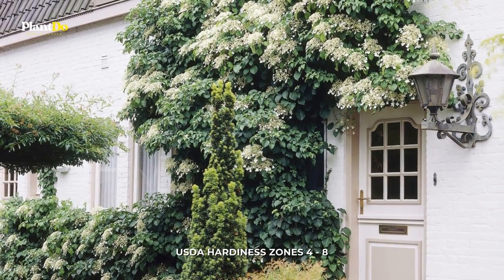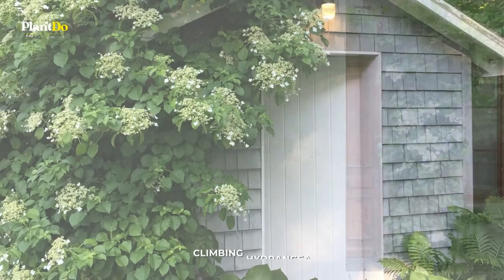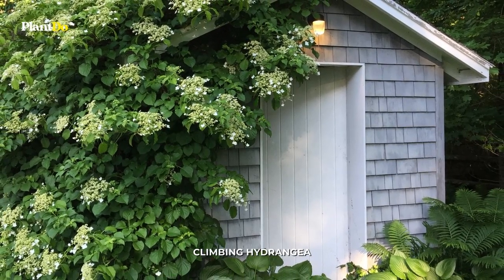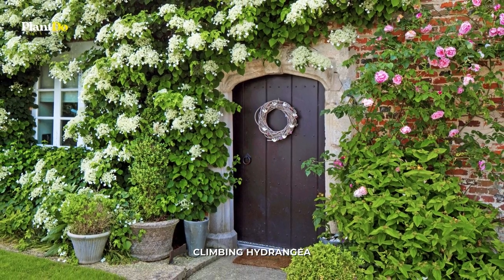Number three: Climbing Hydrangea. Climbing hydrangea vines can scale tree trunks, sturdy trellises, arbors, and fences. It is shade tolerant and thrives best in semi-shaded positions. This plant needs a large pot, about the size of half of a whiskey barrel.